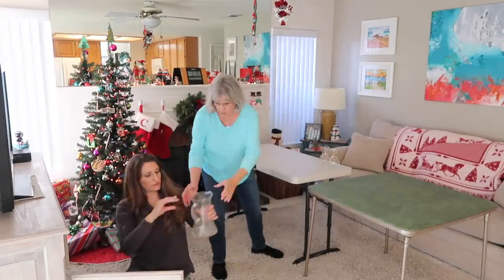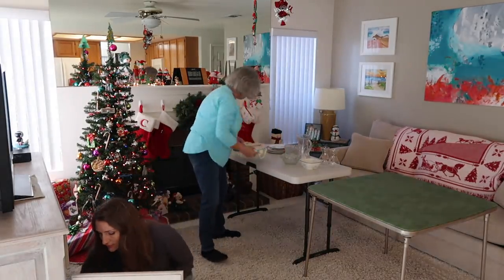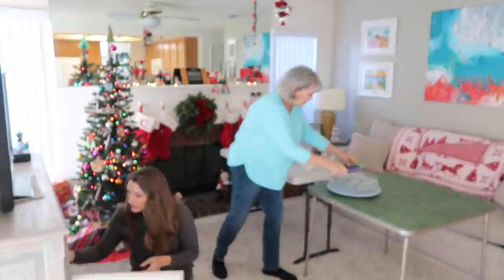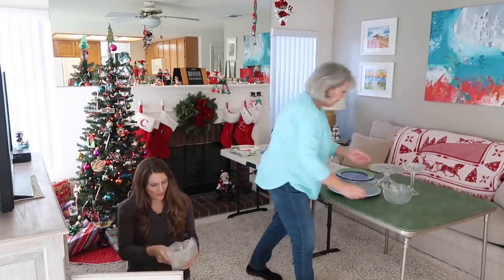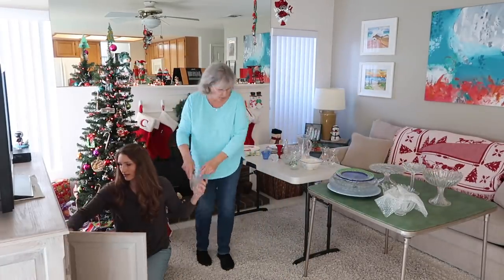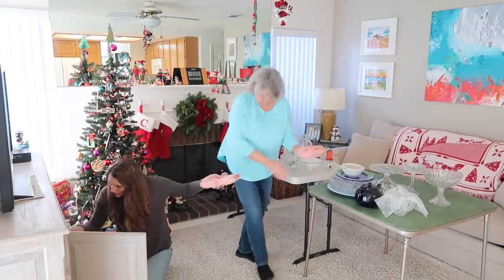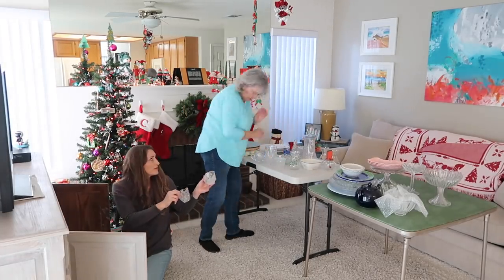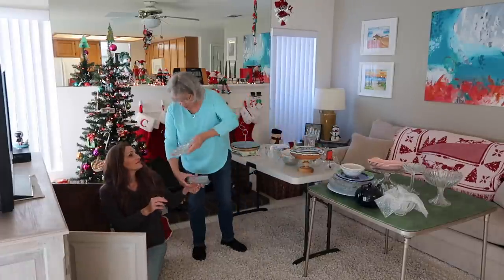We decided to pull everything out of this cabinet for a few reasons. Number one, it was kind of hard to see exactly what was in there since everything was stacked on top of each other. It was also a good idea to pull it out so we could see duplicate items and she could really think about what she wanted to keep and donate, because these were sentimental items. A lot of them were collected on trips she had been on or were given to her from family members that had passed away.